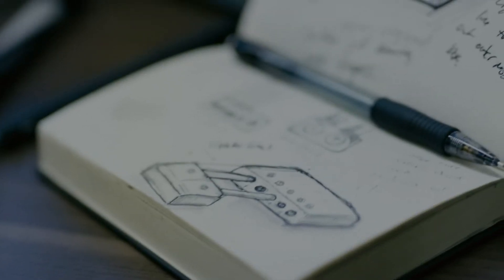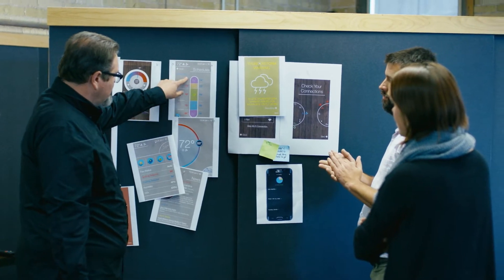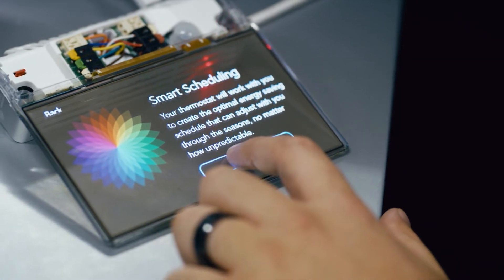Typically, we're designing products for industrial applications. This product and this mission really allowed the designers to think outside of the box, to understand consumers, and then to build a product that was both beautiful in form but also very functional. There was always an idea from the beginning that this thing was going to be way more than just a smart thermostat.